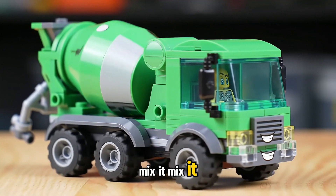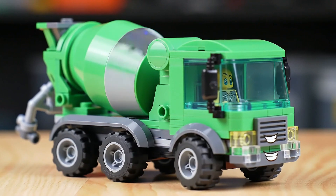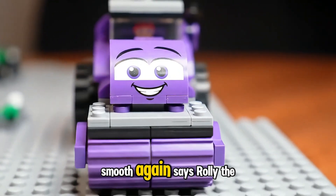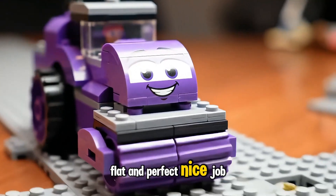Mix it, mix it, laughs Mixie the Cement Mixer. Round and round, time to make it stick. Smooth again, says Rolly the Steam Roller. Flat and perfect, nice job, team.